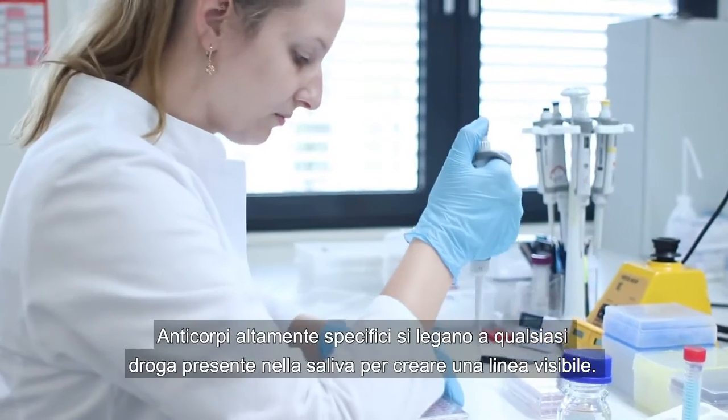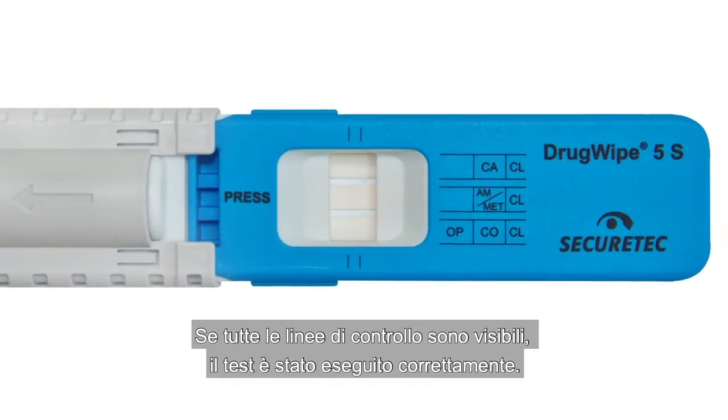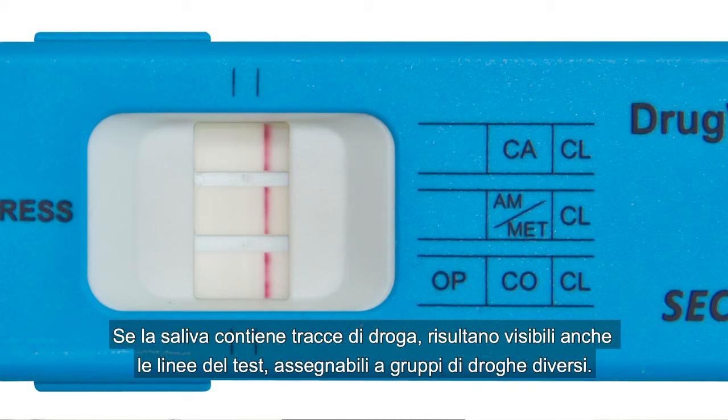Highly specific antibodies bind with any drugs in the saliva to create a visible line. If all control lines are visible, the test has been performed correctly. If a control line is missing, the test must be repeated. If the saliva contains drugs, test lines also appear, which can be assigned to the various drug groups.